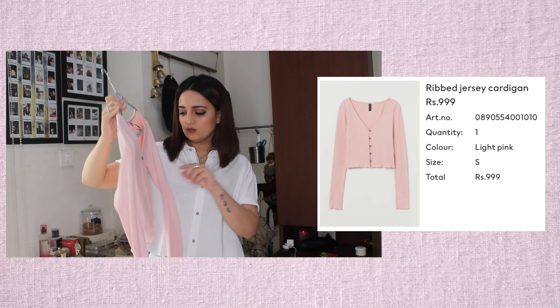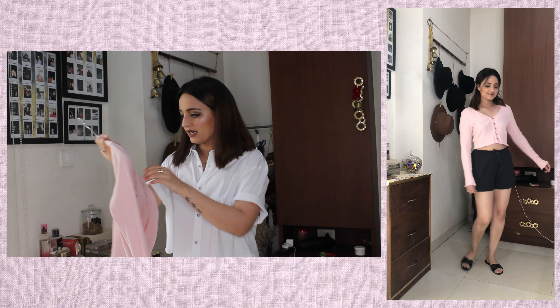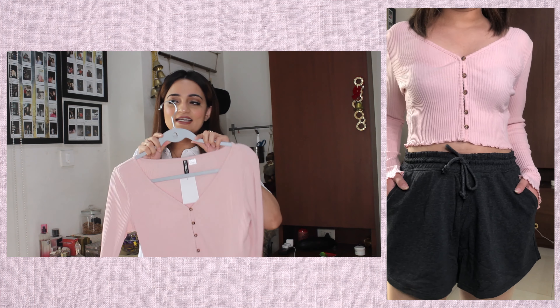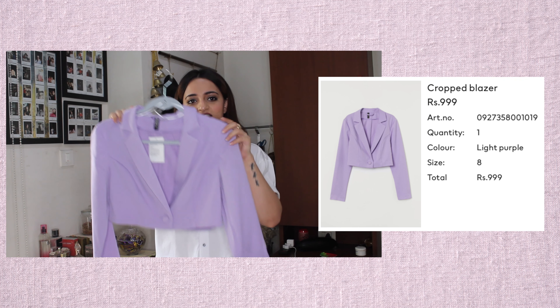The next one is along similar lines — it's the Ribbed Button-Up Lean Neck Cardigan. I got this in a size small as well. I haven't worn this one yet; it's a little different in style. This was also 999 — very nice, comfy, and cozy. These kinds of cardigans have been very on trend lately; I've been seeing them all over Pinterest.